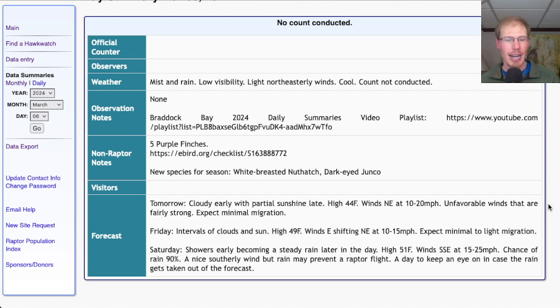Let's take a brief look at the forecast for the upcoming days. For both tomorrow and Friday, we're looking at moderate to strong northeasterly winds — not a good wind direction for migration, and I would not expect much migration. Although we might get a little sunshine and some local raptor activity. For Saturday, it's looking warmer with a nice southerly wind, but the high is only in the low 50s, and there's rain moving in, so the rain may prevent a raptor flight that day as well.